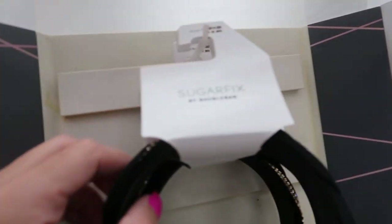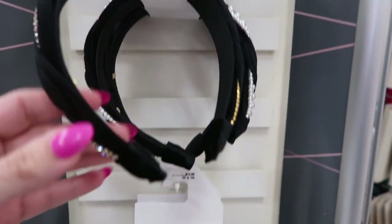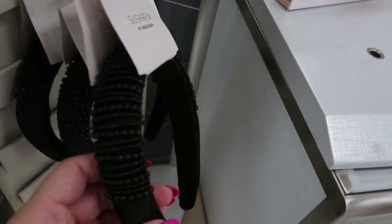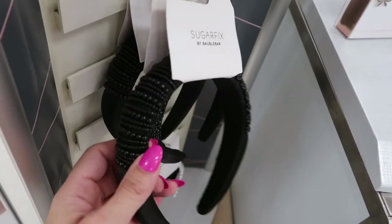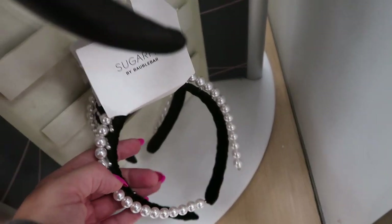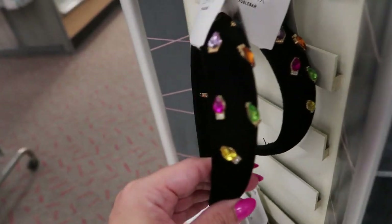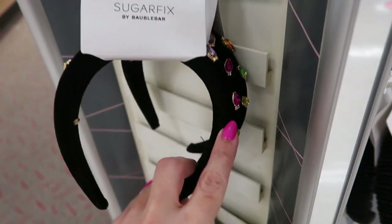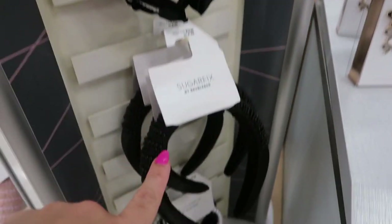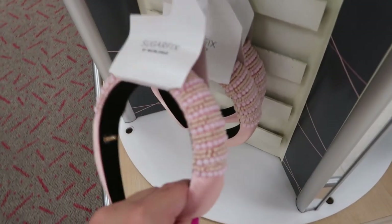I love all the headbands — they're $14.99. There's a little rhinestone velvet, pearls and velvet, a really thick black beaded, two-pearl styles. Some are $14.99, one's $16.99, and they have that beaded style in a pink as well.